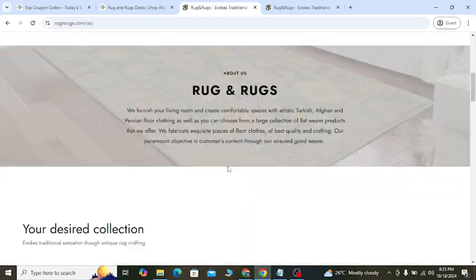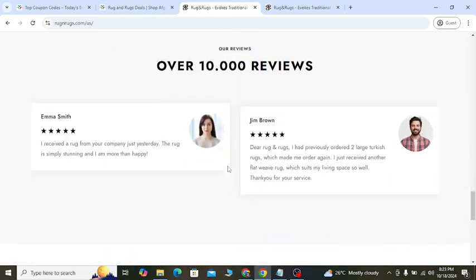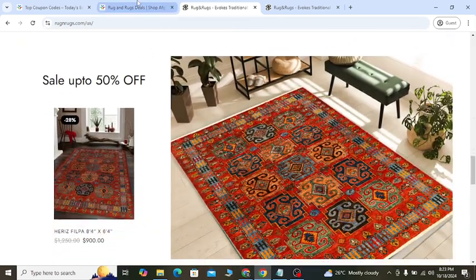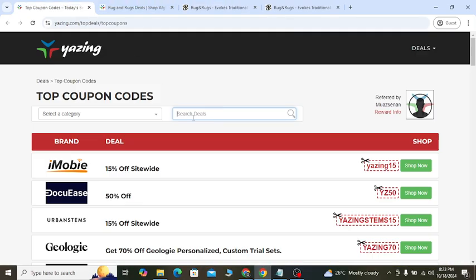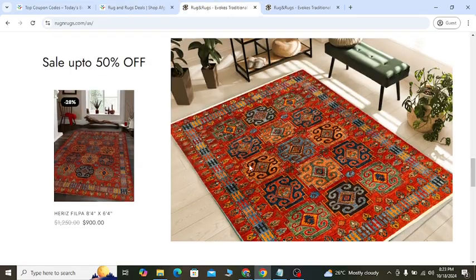If you need discount coupons for other websites and services, check out the second link. Search there with any keyword or website name and enjoy coupon codes like this.